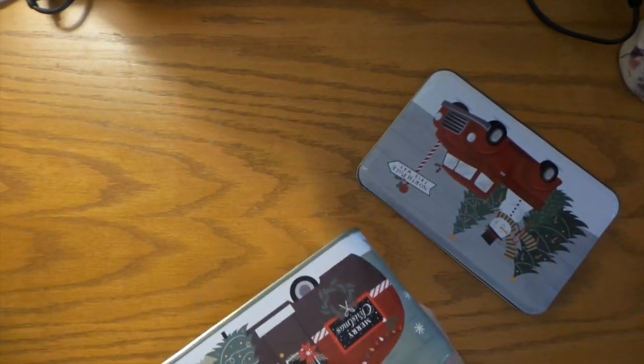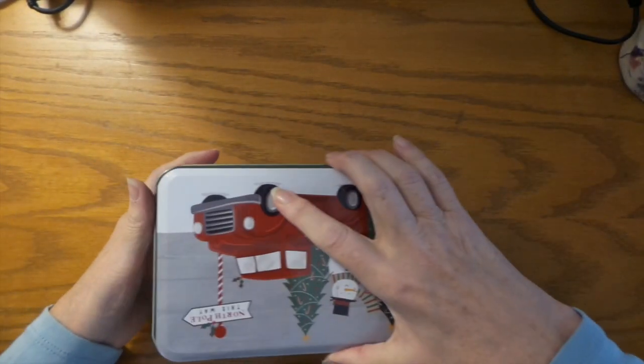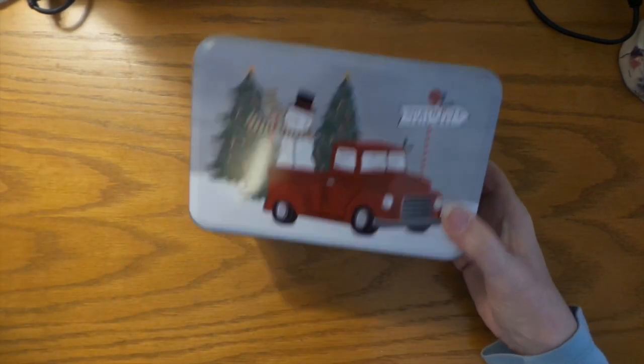I just noticed this tin is a little dented, but still — isn't that cute?